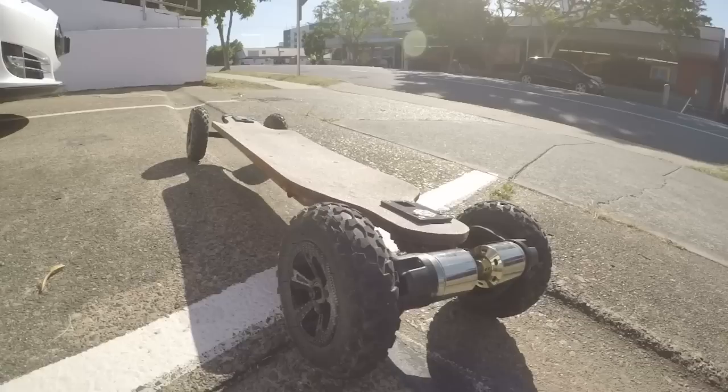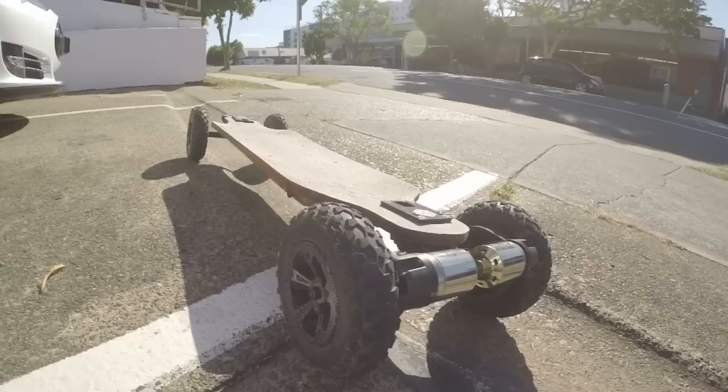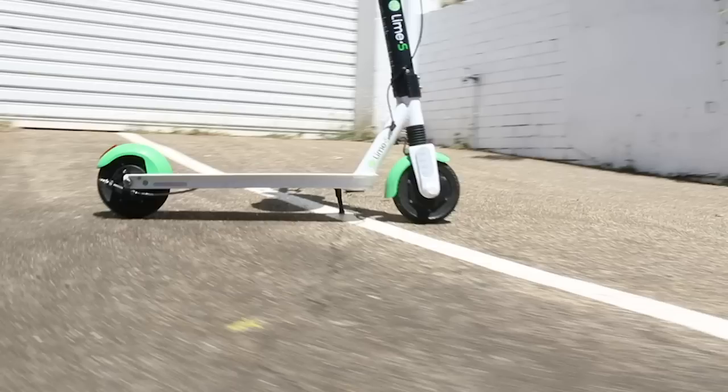Hey guys, I'm Nick. Today I'm going to be riding an Evolve GTX all-terrain with a custom deck for the race. I'm Ant, and I'll be riding the Lime electric scooter.